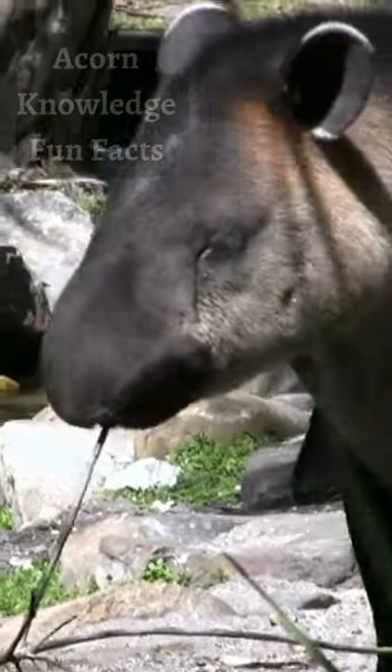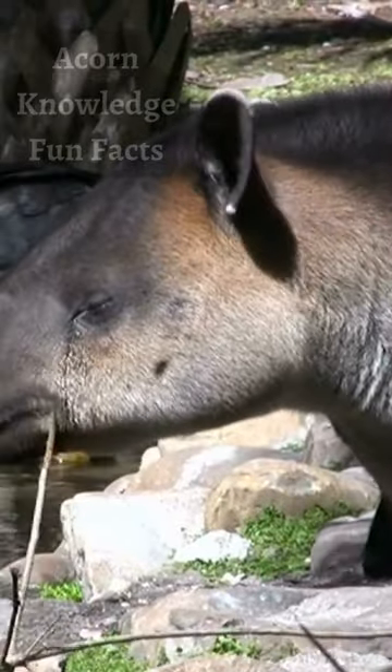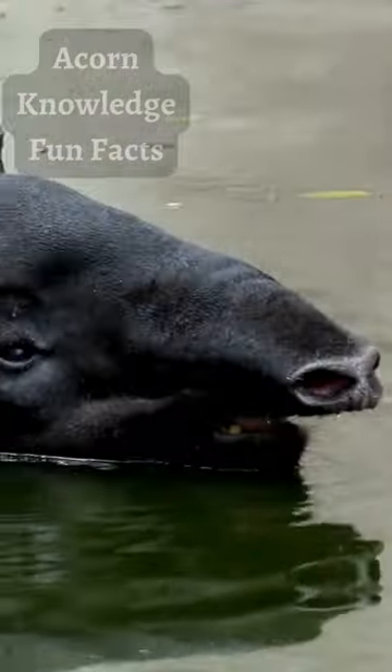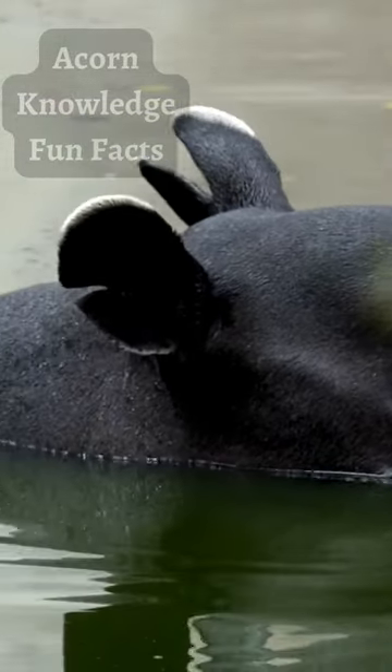This striped pattern provides calves with much-needed protection as it allows them to easily blend in with their surroundings. Calves can reach adult size in about a year and a half, and they learn key survival skills very quickly.